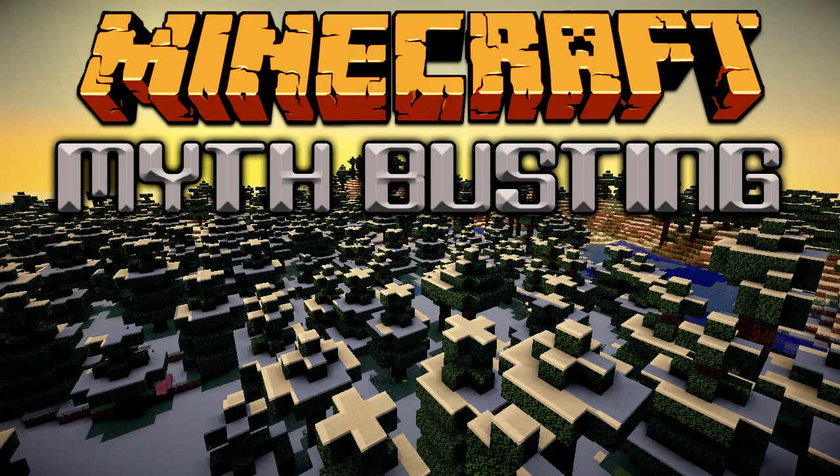Hello my name is Asuma and welcome to Minecraft Myth Busting. In this show we take rumours about the game and put them to the test to find out what's actually true and what's not. If you have any myth you want to see busted just leave a comment on this video and I'll add it to my list.